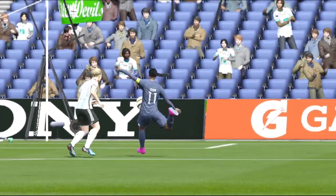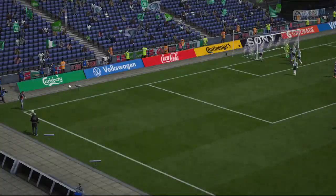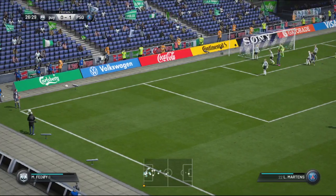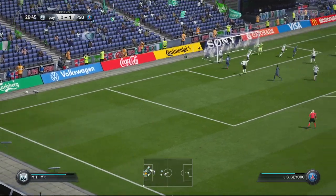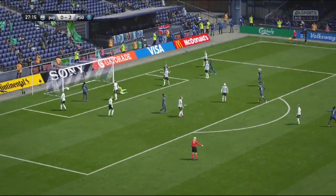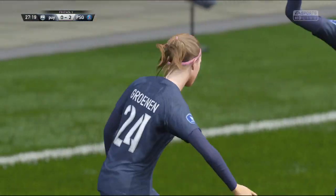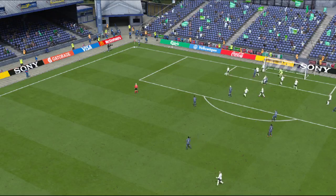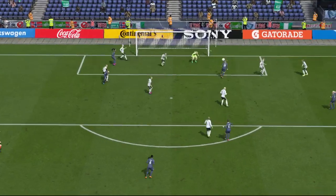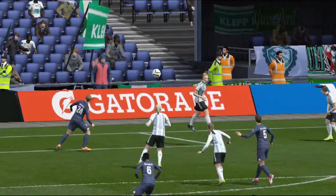I think we all enjoy seeing volley goals, and this was a good one to the keeper's left. Fine cross, great goal — and that header is always swerving away from the keeper's grasp. Unstoppable. Let's take another look at the goal.